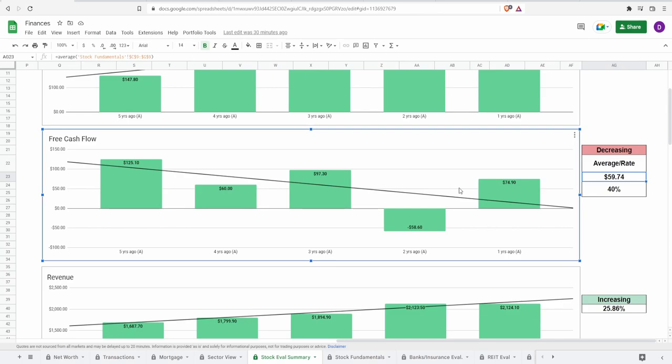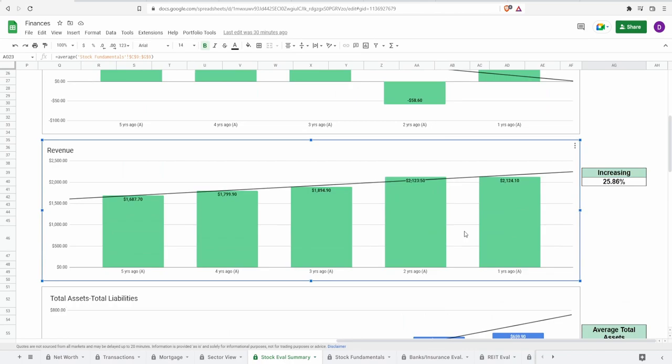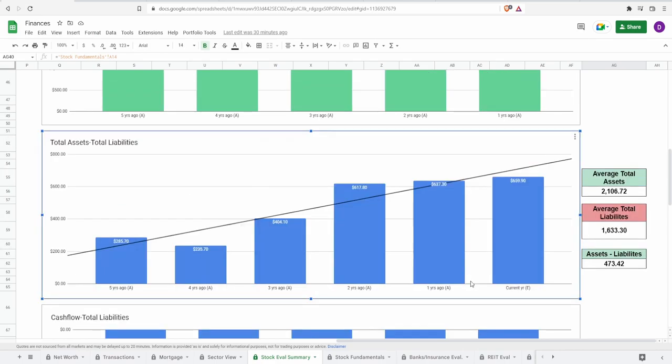Now the last profit metric — revenue. Five years ago it was 1.7 billion dollars, growing to 2.1 billion dollars one year ago, an increase of 25.86%. This is looking very similar to the net income trend — a really nice, consistent increase throughout the past five years.